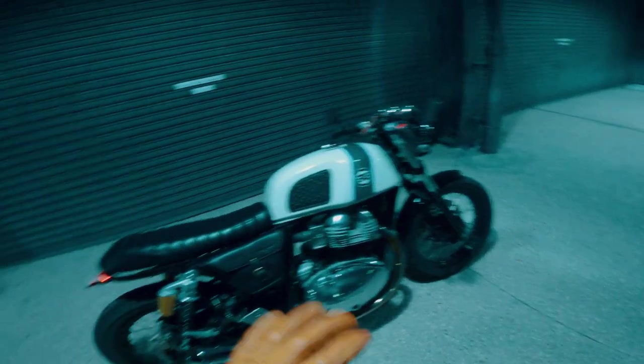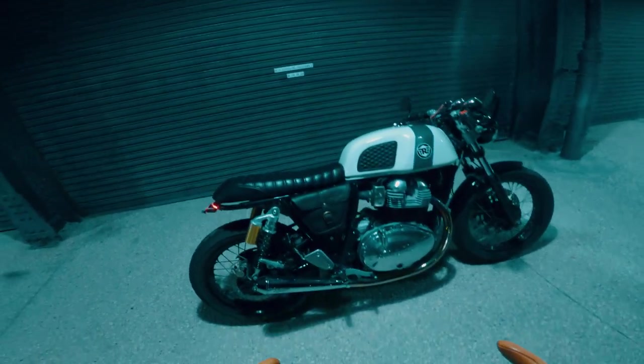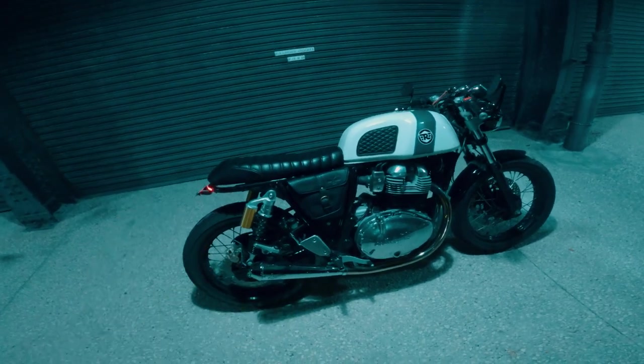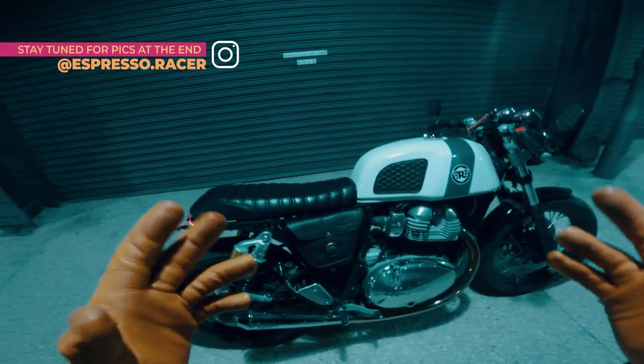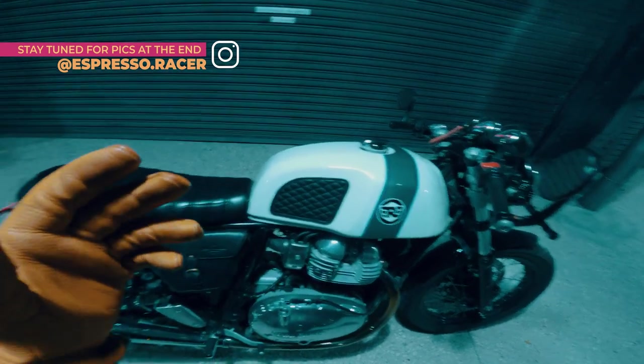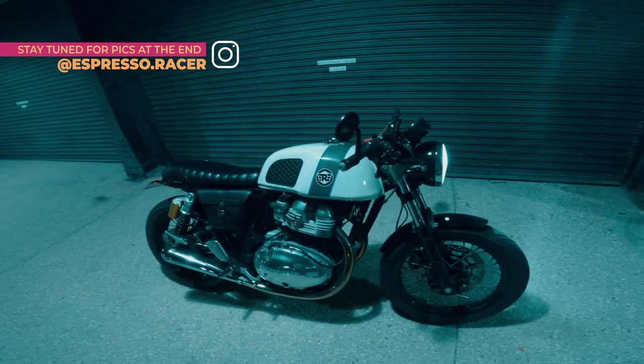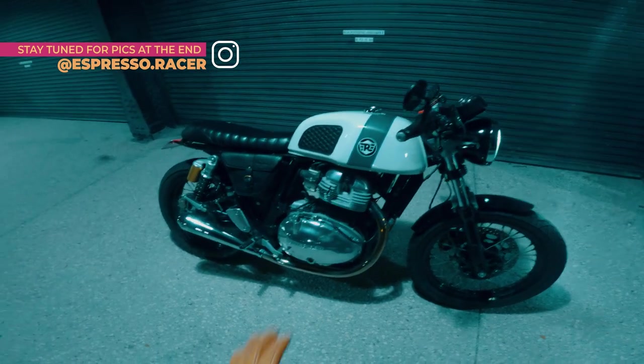Without further ado, let's take it for a spin. I just took some pictures of this motorcycle, so if you're not already following me on Instagram, go ahead and do that — I post all the high-quality photos of this beautiful motorcycle there.